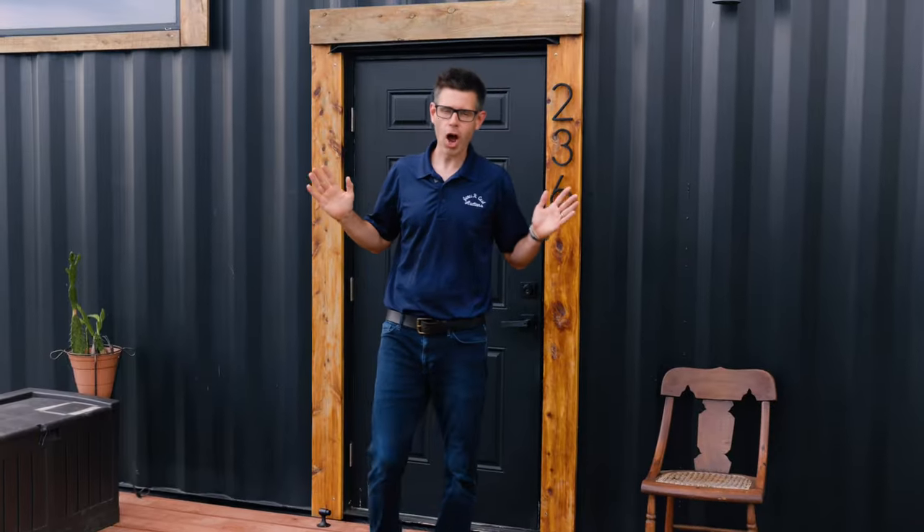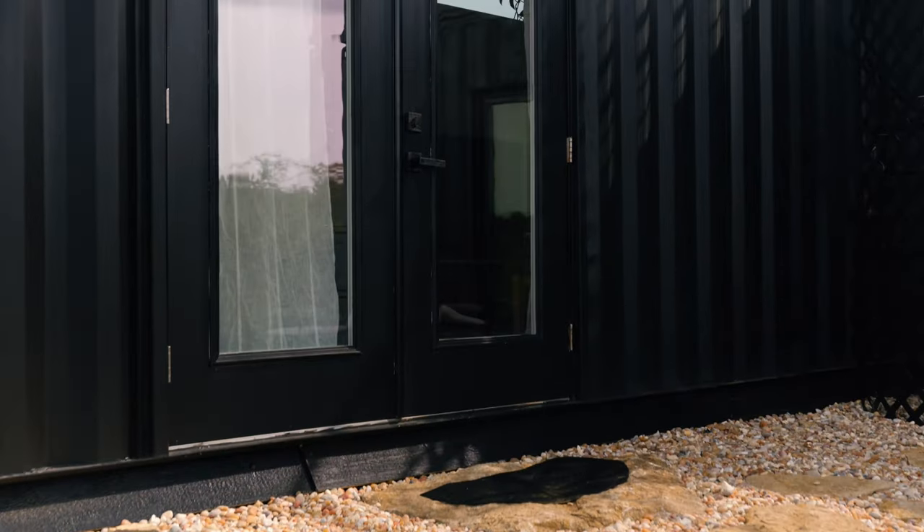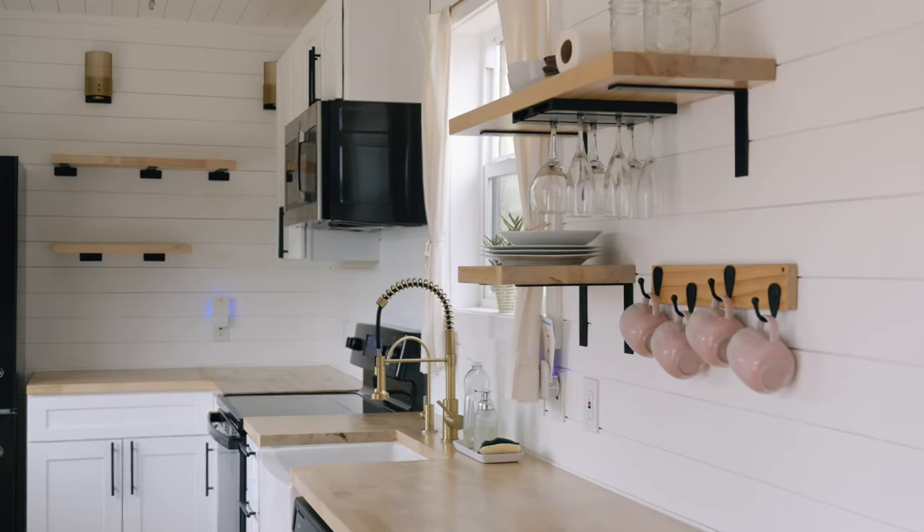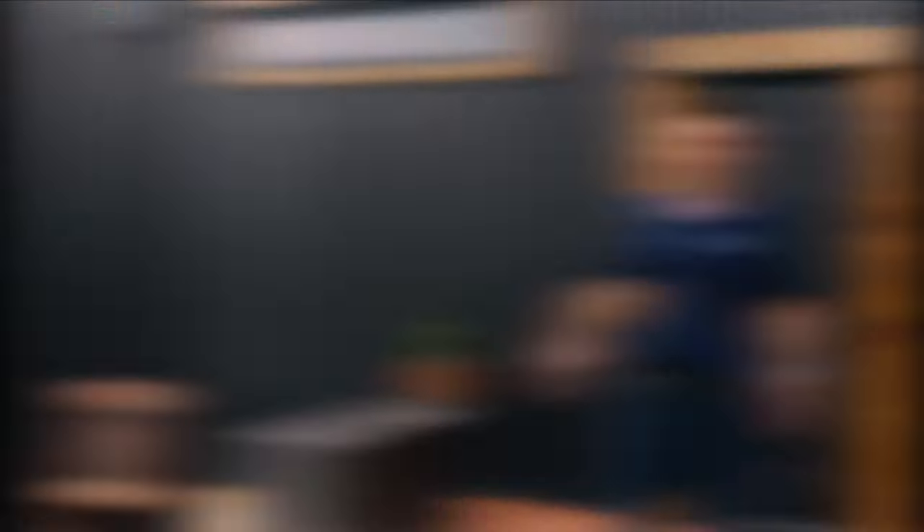This home is being auctioned and is priced to sell. Due to the unconventional material and furnished nature, it is being sold as-is. The sellers are motivated as they're looking to buy a bigger home to accommodate their growing family.